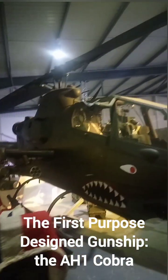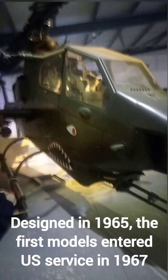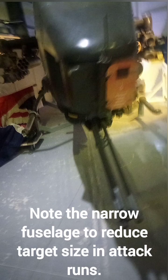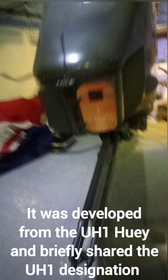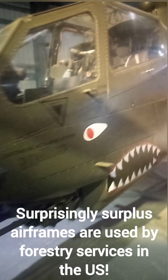Here we have the AH-1 Cobra. This rather iconic aircraft was the first dedicated gunship, purpose designed. This is a later F model, which upgraded the chin turret from two 7.62mm miniguns, or two 40mm grenade launchers, or one of each, to the M197 three-barreled 20mm cannon. It's also got the later squared-off cockpit, rather than the rounded one.